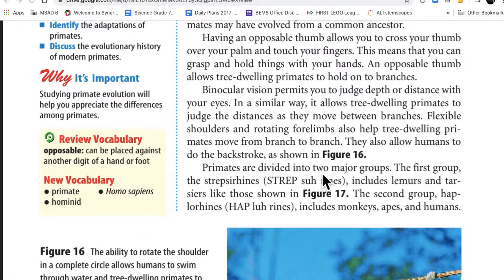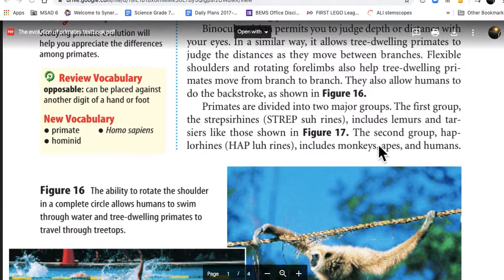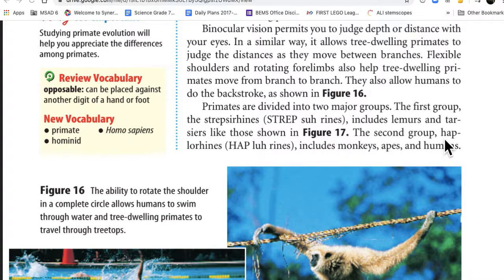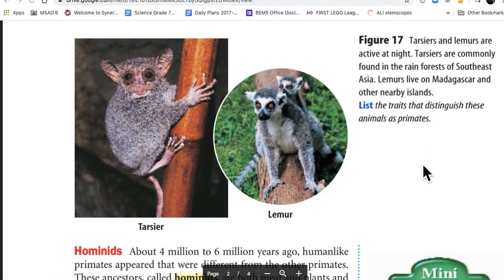Primates are divided into two major groups. The first group is the strepsirrhines, including lemurs and tarsiers, like those shown in figure 17. The second group is haplorhines, including monkeys, apes, and humans. Oh look, a tarsier and a lemur.